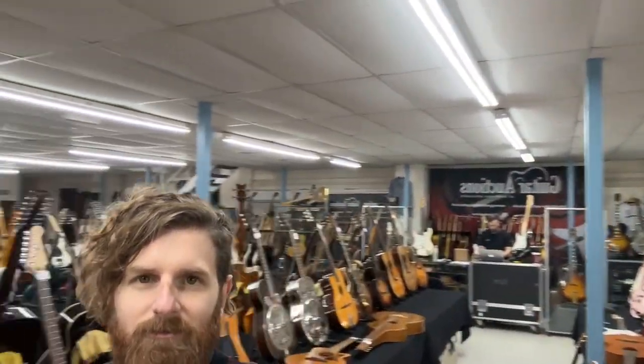I'm sure you'd much rather be looking at this wonderful selection of guitars we've got coming up rather than my face. So the 7th, 8th and 9th is the auction and we look forward to seeing you there in person or online. You can bid online or bid in person. Let's take a look.